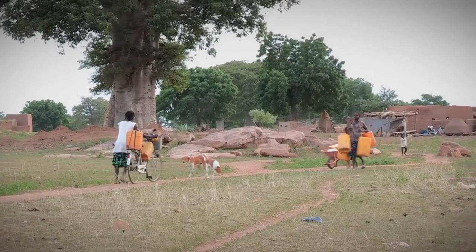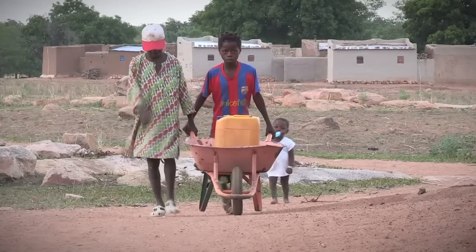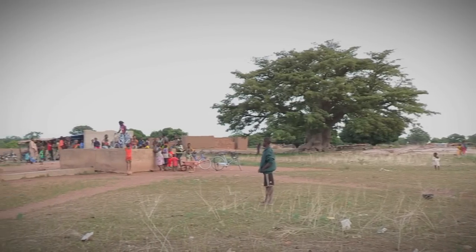Day breaks in a small village in Burkina Faso. From every neighborhood come people with buckets, jerry cans, basins. They meet around the community pump to draw the water they need.